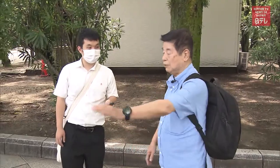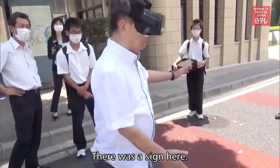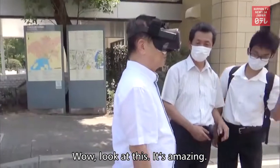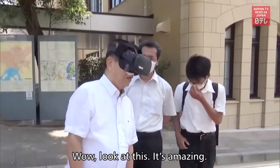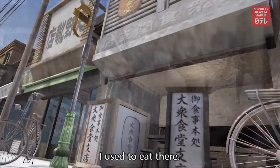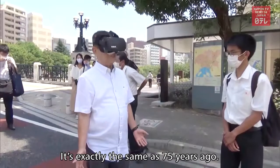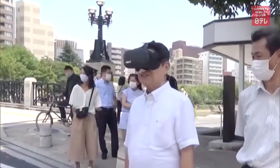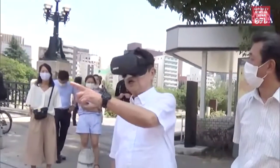Sometimes the students would ask interviewees to check their video for accuracy. Interviewees responded with amazement. This war survivor was able to recall specific details about what his neighborhood used to look like.